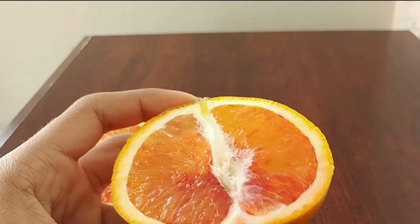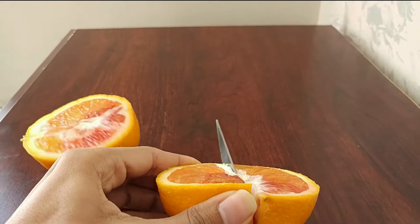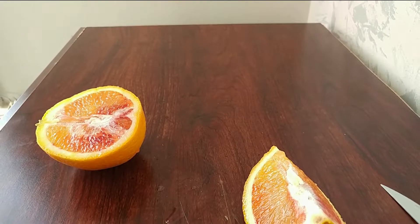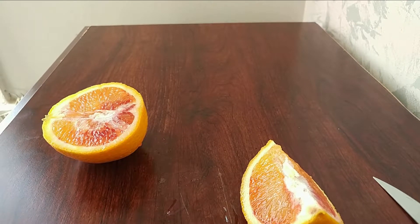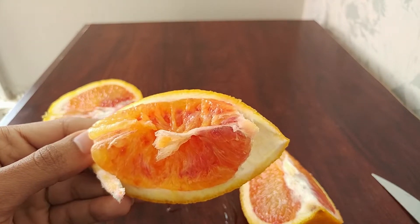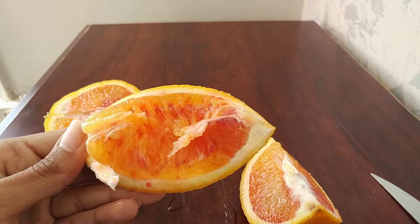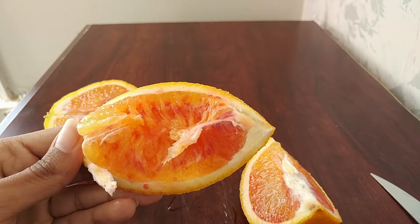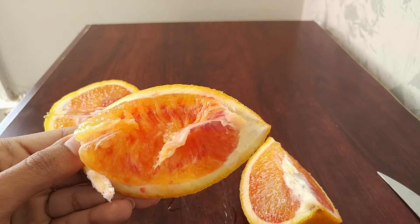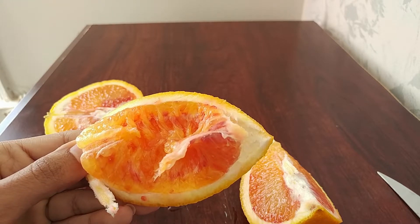Let's give it a taste and see how it actually tastes. It tastes like any regular orange to me. It doesn't taste any different. It's a little bit stingy, but tastes like any orange I've had before — just the regular ones.